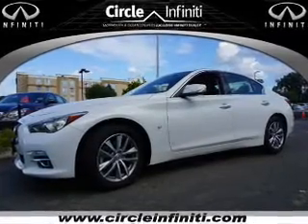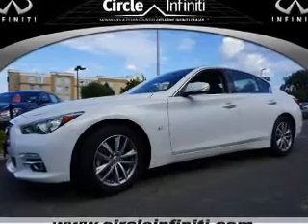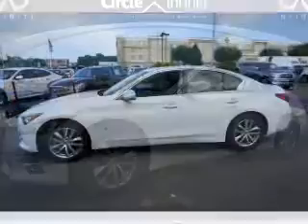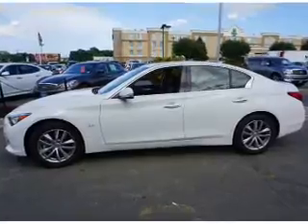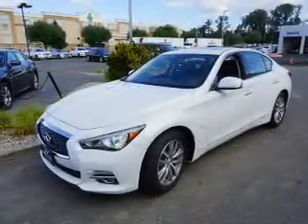Presenting the 2015 Infinity Q50. It's powered by all-wheel drive, a 3.7 liter, 6-cylinder engine, and an automatic transmission. With fewer than 1,000 miles, this vehicle is like new.